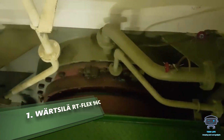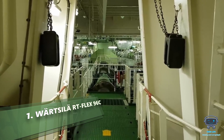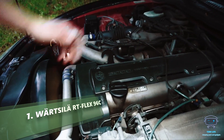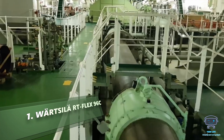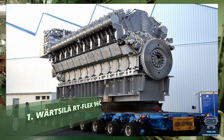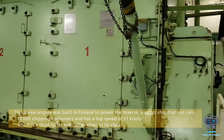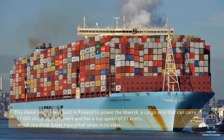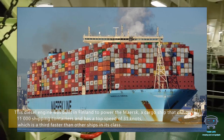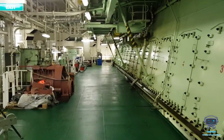The Wärtsilä RT-flex96C is by far the most powerful engine ever developed. Automobile manufacturers are constantly showcasing their newest engines that provide more power than ever before, but none of them come anywhere close to the magnitude of the Wärtsilä RT-flex96C. This diesel engine was built in Finland to power the Maersk, a cargo ship that can carry 11,000 shipping containers and has a top speed of 31 knots — a third faster than other ships in its class.